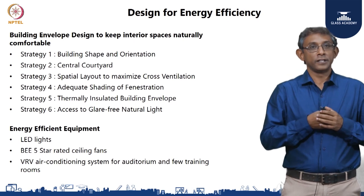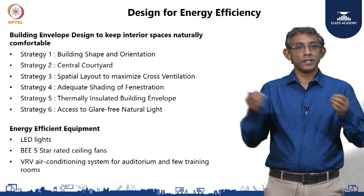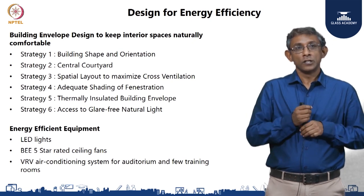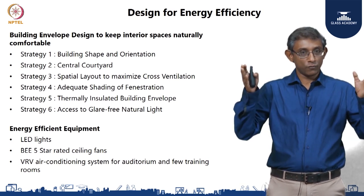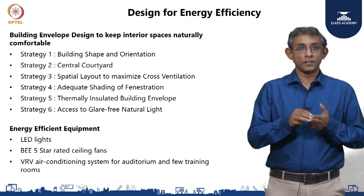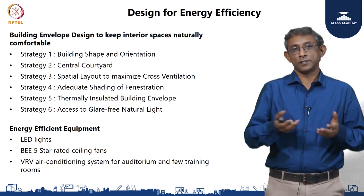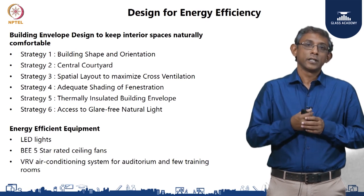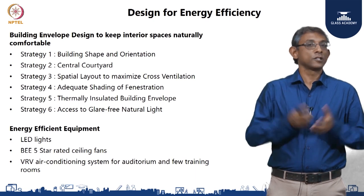The fifth strategy, discussed in detail, was thermal insulation — walls, roof, and glazing were all selected to minimize heat gain from outside into the spaces. The sixth strategy was access to glare-free natural light. These were the passive or building-related measures that went into keeping the building's energy footprint low. On the active systems side — the lighting, fans, and air conditioning — choices included LED lights, 5-star rated ceiling fans, and wherever minimal spaces required air conditioning, such as the auditorium and a couple of training rooms, a VRV air conditioning system was used, which has a high coefficient of performance and a low energy footprint.